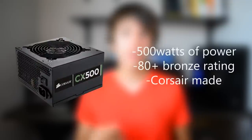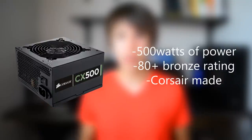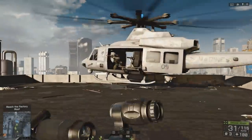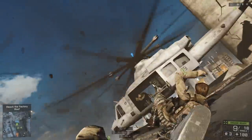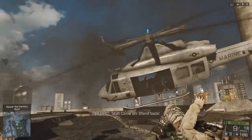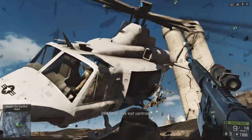This power supply has 80 Plus Bronze certification, which means it will run at an efficient rate better than most other power supplies. It's a Corsair power supply, which means it is pretty well made with quality parts. For its $30 price point, this is a no-brainer PSU to go with for this gaming PC.